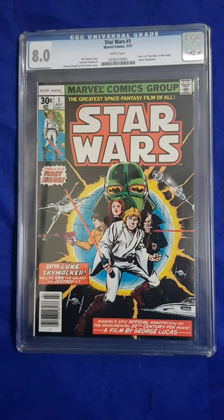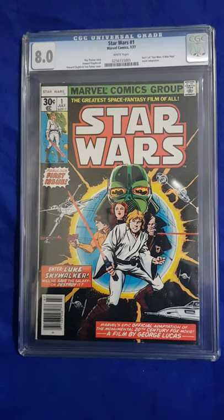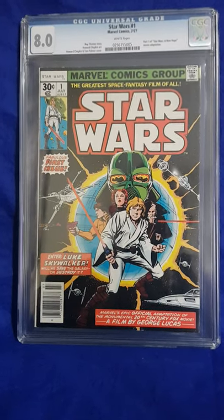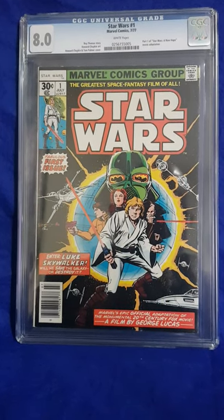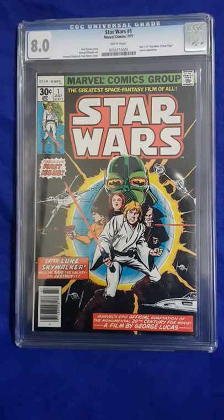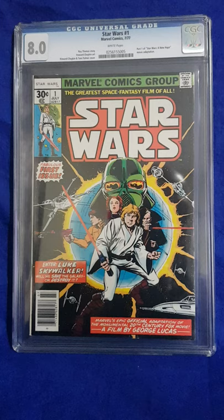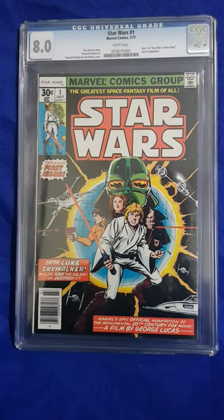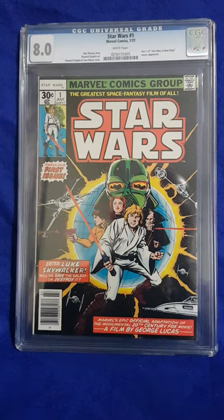G'day guys, it's Kev here from Kev's Collectibles. It's been a long time since my last video - almost a year now I think. But it's time for another haul. I picked up quite a few comics over the last year, and since it's recently been a Star Wars anniversary, I might as well show some Star Wars comics I've picked up.